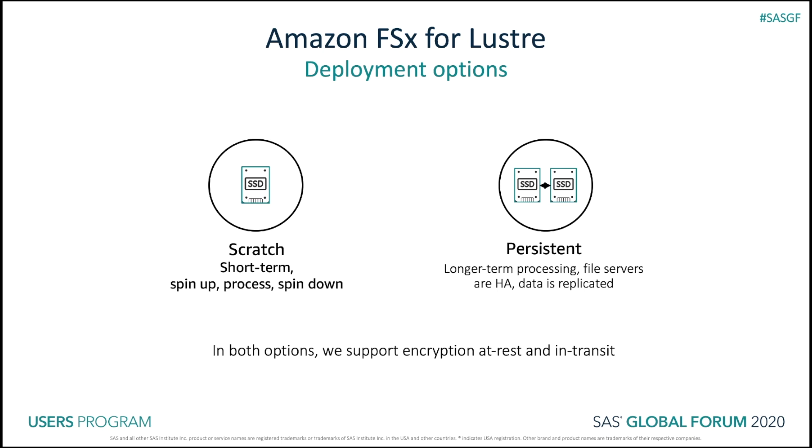Amazon FSx for Lustre offers a choice between scratch and persistent file systems for short-term and long-term data processing. Scratch file systems are ideal for temporary storage and shorter-term processing of data; data is not replicated and does not persist if a file server fails. Persistent file systems are ideal for long-term storage and workloads; data is replicated, and file servers are replaced if they fail. Because of this higher durability and availability, we recommend persistent file systems for all types of SAS Grid data, including SAS Work, SAS Data, and Util Lock.